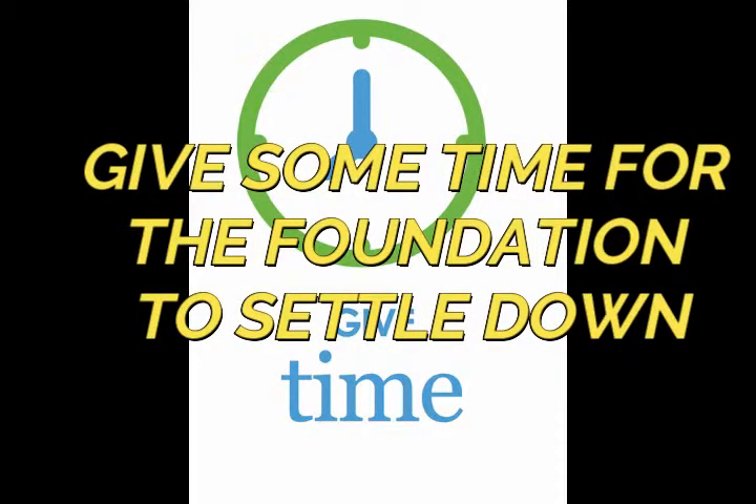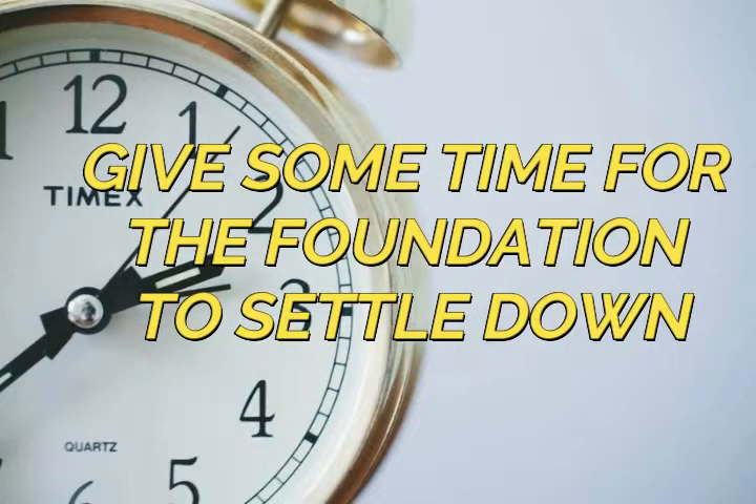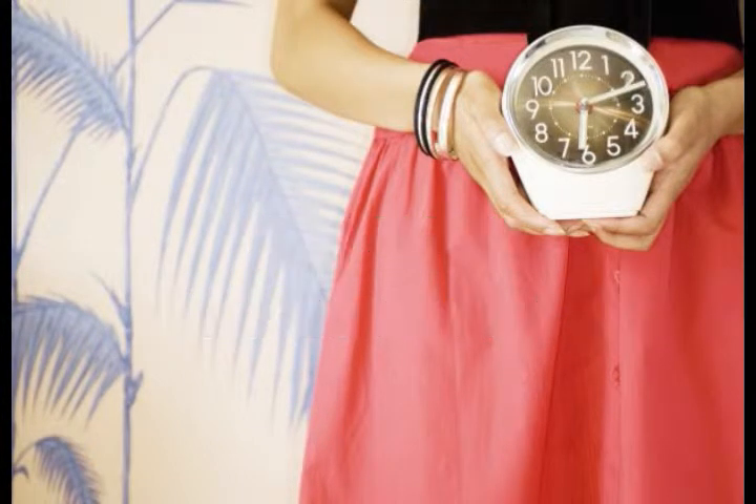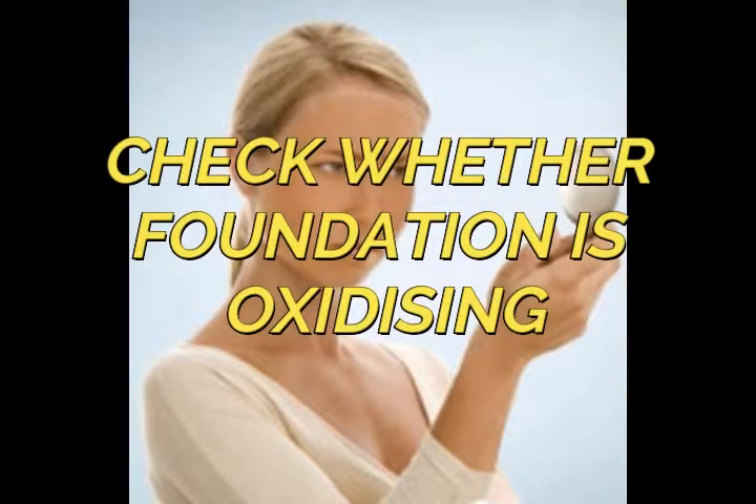Once you apply your foundation, give it some time to settle down — it takes a little time to show its true color. Wait at least five to ten minutes before choosing the right foundation, as that will help you pick the correct one.